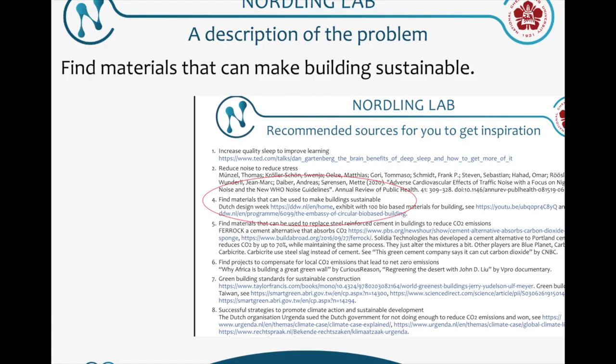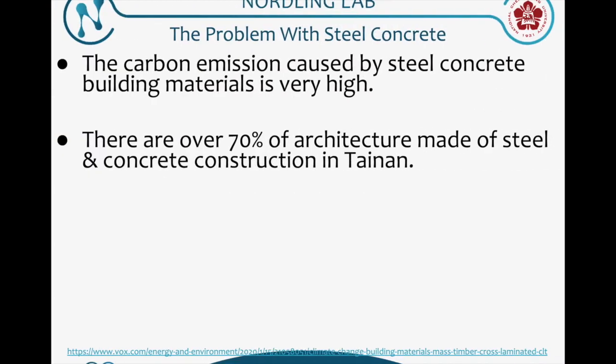Before our action, let me first make a brief description of our problem. Our problem is we want to find materials that can make buildings sustainable. So what is the problem about nowadays building materials?